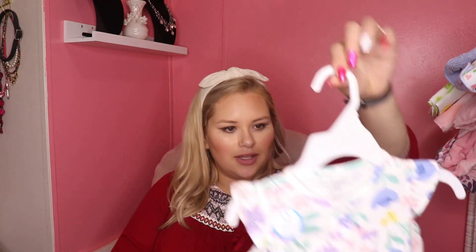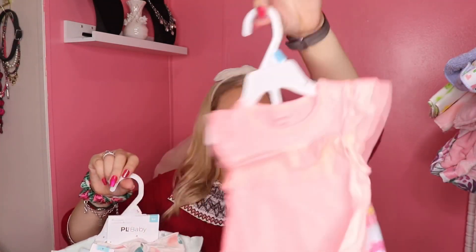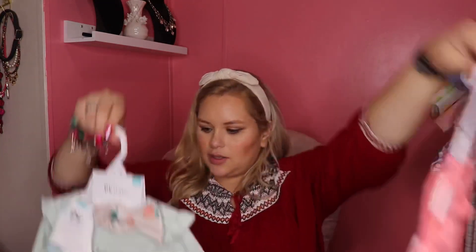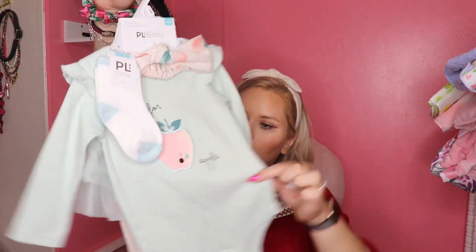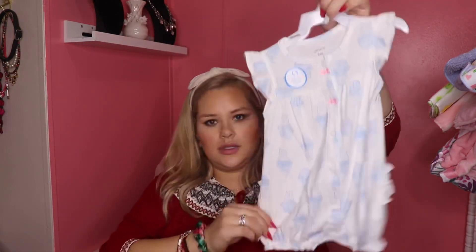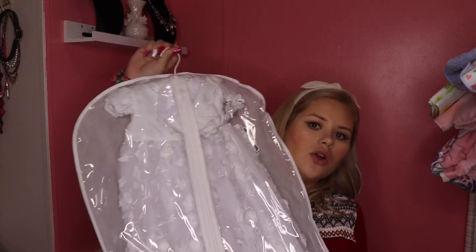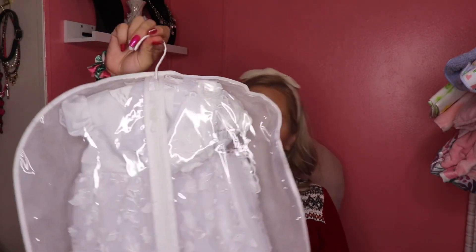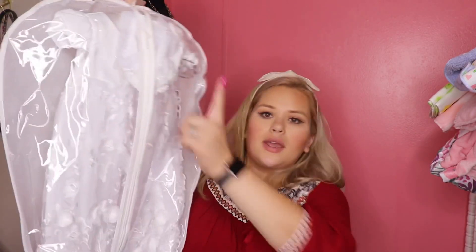I actually did show pretty much all the clothes she got. Here's another onesie dress, another set, and then this one is so cool — it has the headband, socks, onesie, and pants with a little tutu on there. And then the last dress is her baptism dress — it's really cute with flowers on it and the matching cap.